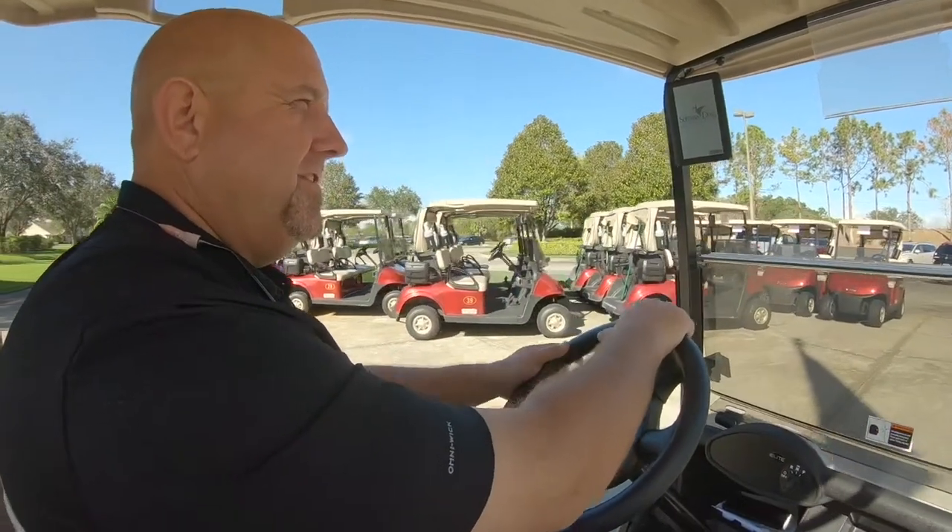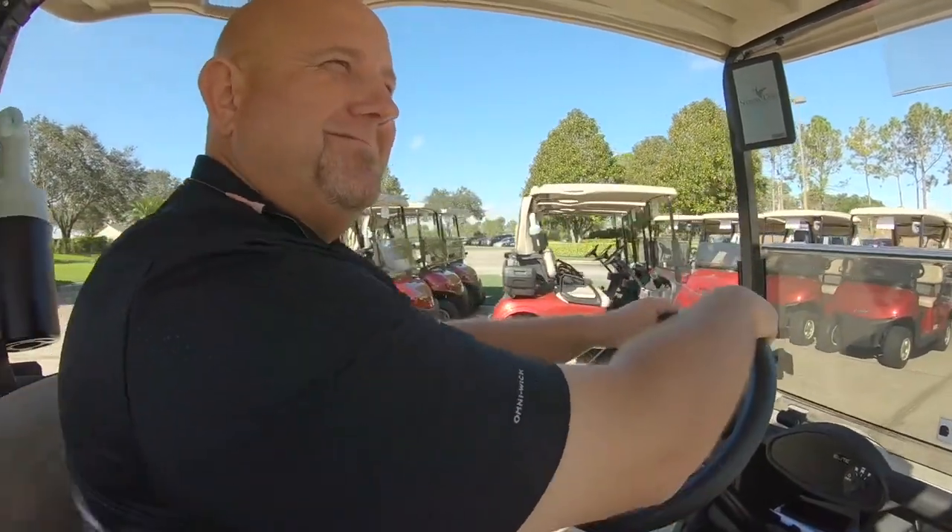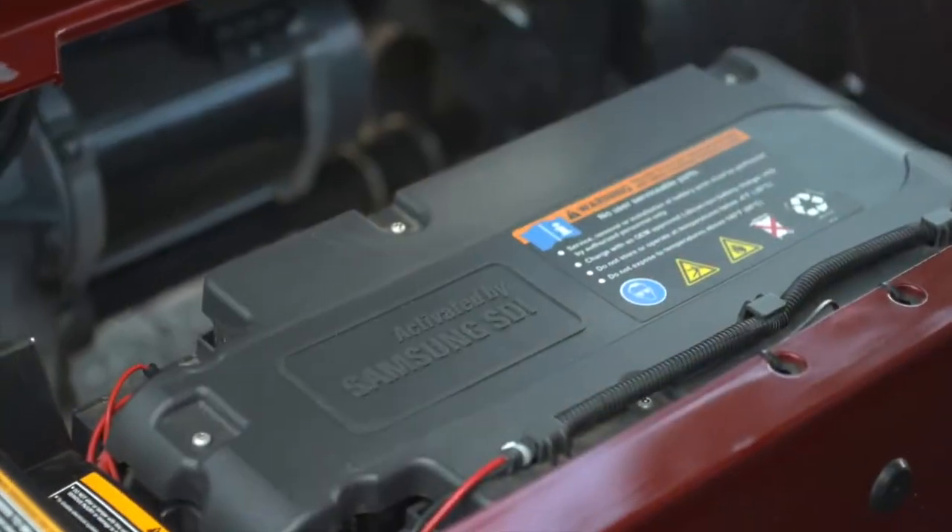As a golf professional, I would definitely recommend to any of my peers the Elite golf cart. Why wouldn't you — with a five-year battery warranty, zero maintenance, performance, and just the quality products? Why would you not go that direction?